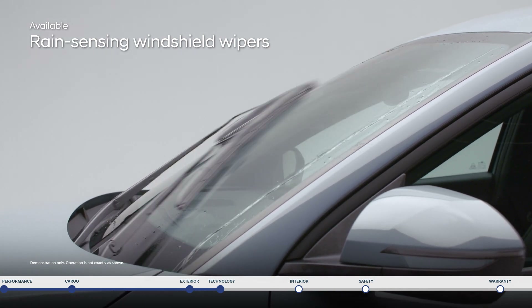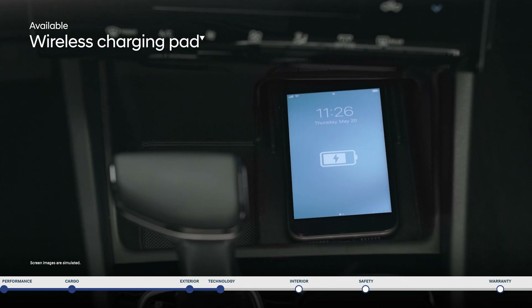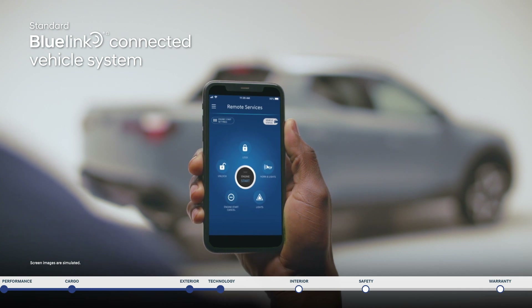Rain sensing windshield wipers turn on and off automatically. The wireless charging pad lets you charge your smartphone conveniently and cable free. And our Blue Link app connects you to your Santa Cruz via your smartphone to remotely access a wealth of features and information.